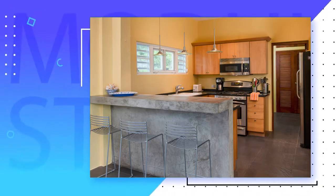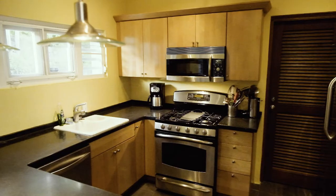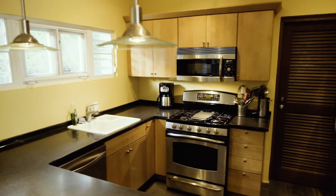A bar counter near the dining table adjoins the open gourmet kitchen equipped with high-end appliances. There is also a pantry off the kitchen suitable for a washer, dryer, and second fridge.